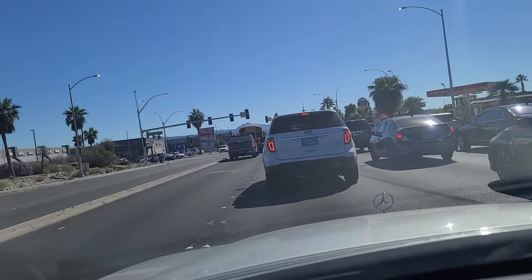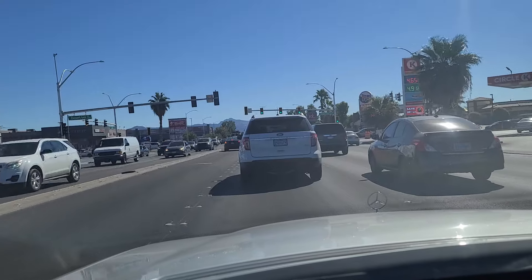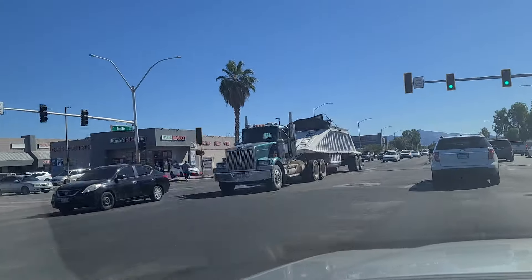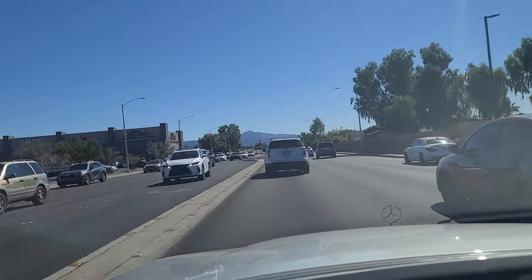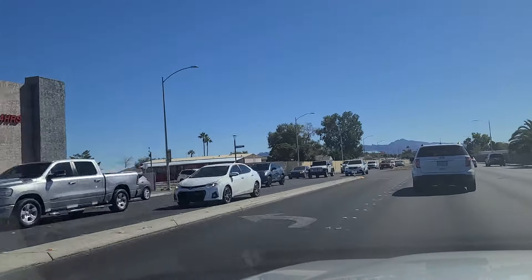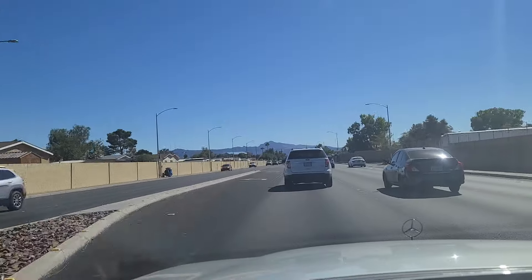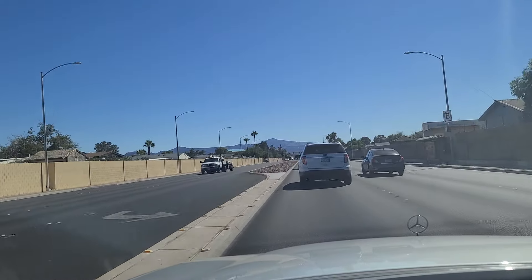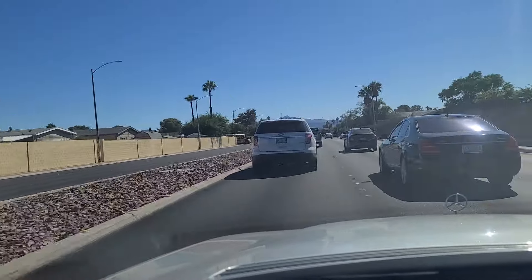We hit the light here at Desert Inn and we finally got the green. Here at Desert Inn Road you can see some of the shopping center options over here on this southeast corner, as well as a Jack in the Box fast food on the right. And the Desert Inn Mobile Home Estates — Mobile Estates — Family Community, it says — over here on the left.